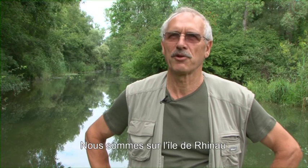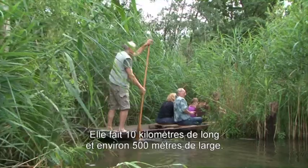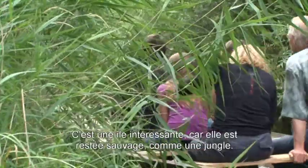We are now on the Rhinheuer Insel. The Insel is about 10 km long, about 500 m wide. What's interesting is that the Insel is a bit wild, like a jungle.